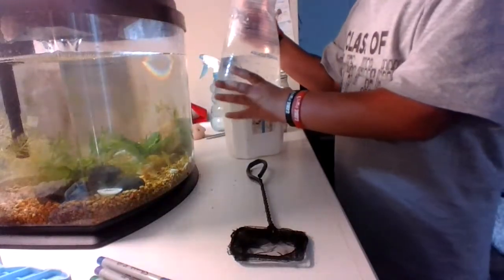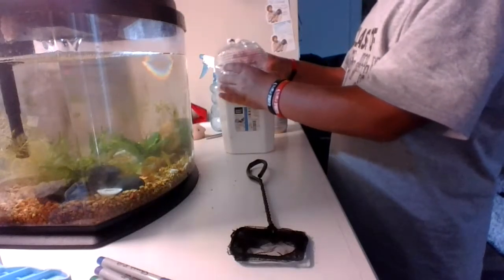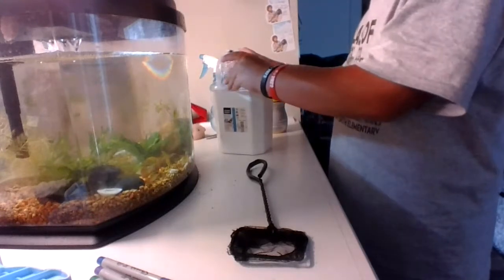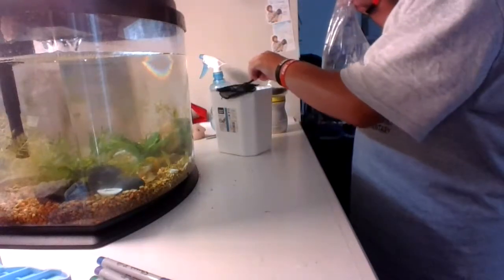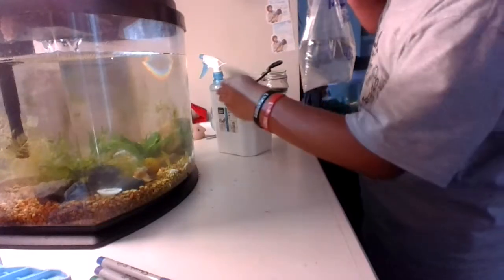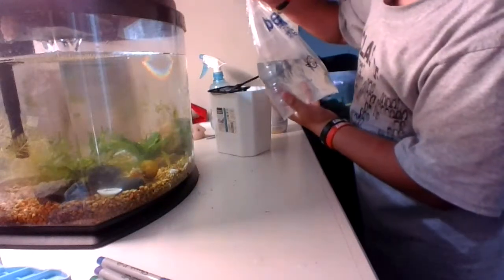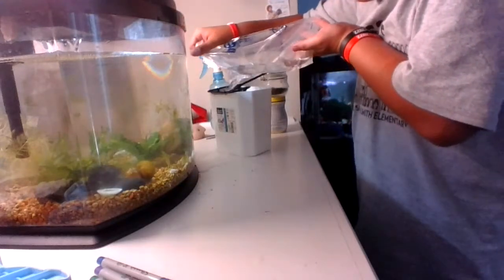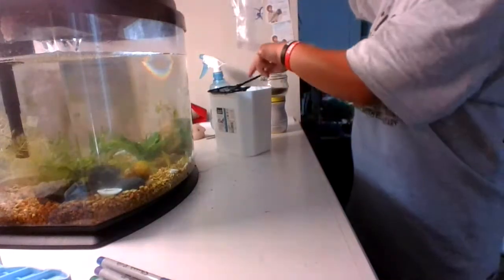There are two in there. I'm just going to carefully slide this bag right here to the point where I can just get a hold. And we're just going to dump them in. We got them both — we are good.